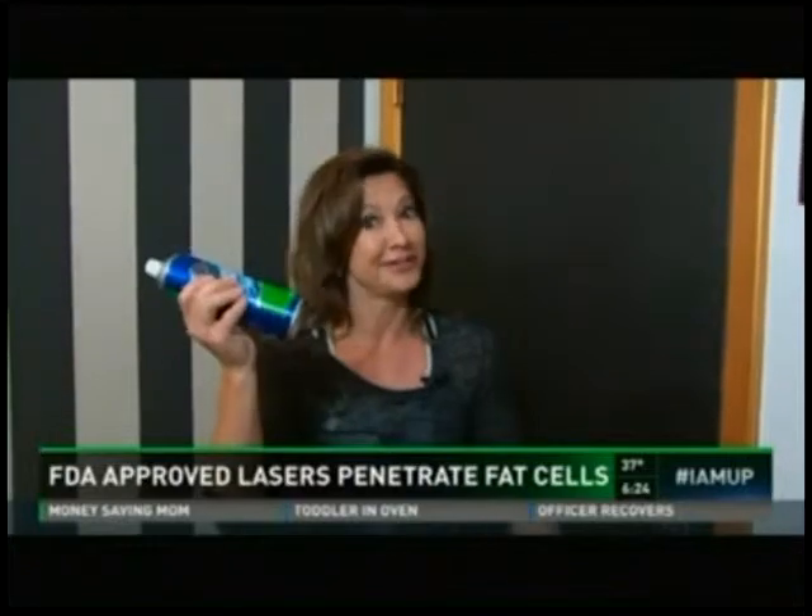Tip number one for the treatment: wear comfy clothes like a sports bra and workout pants. Tip number two: wear deodorant. Enough said. To begin, you're going to put your hands on top of your head.